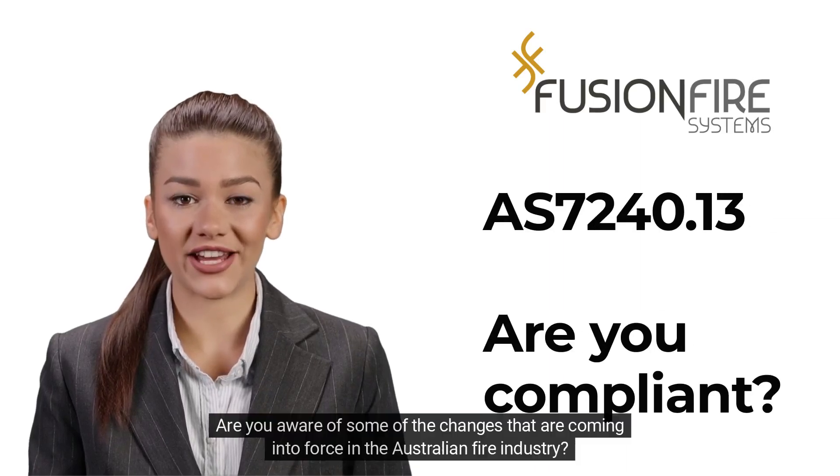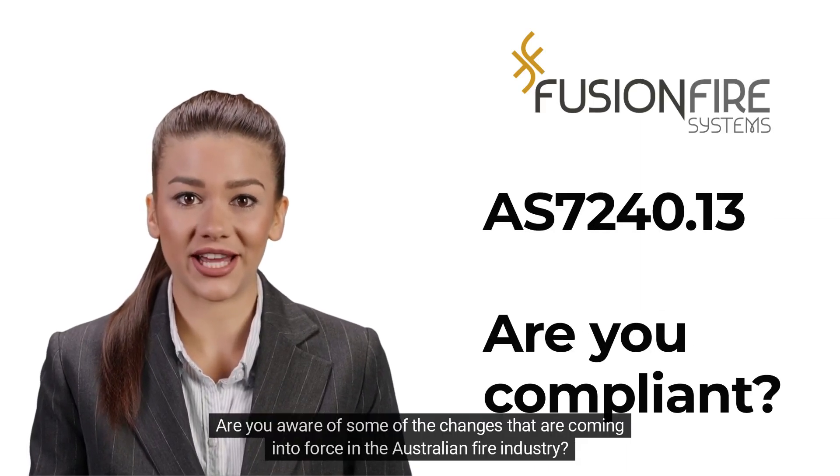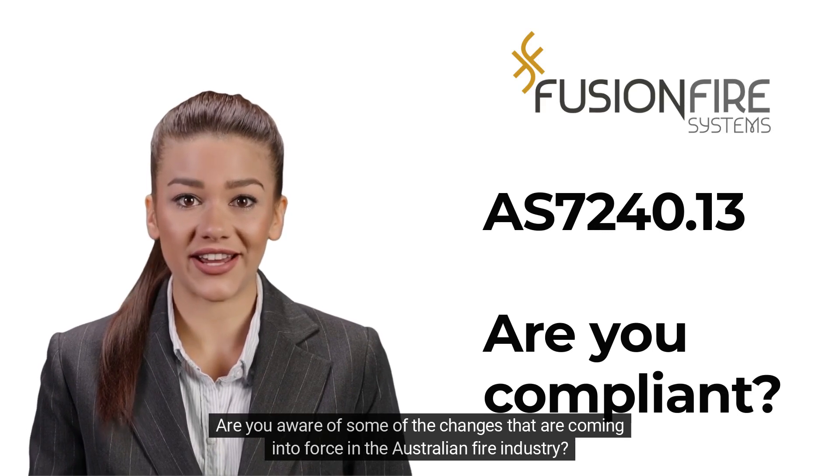Hi. Are you aware of some of the changes that are coming into force in the Australian fire industry?